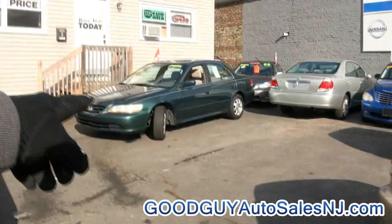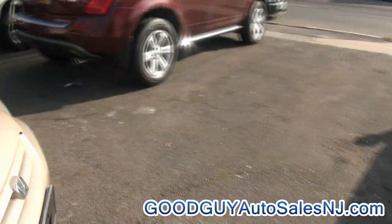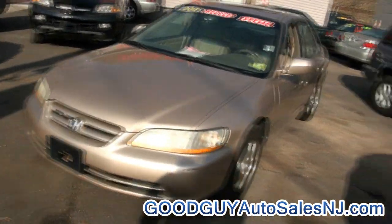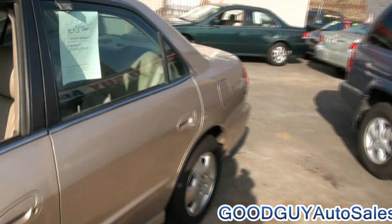We also have that other Accord available. If you need more information, call us at 908-445-8396.